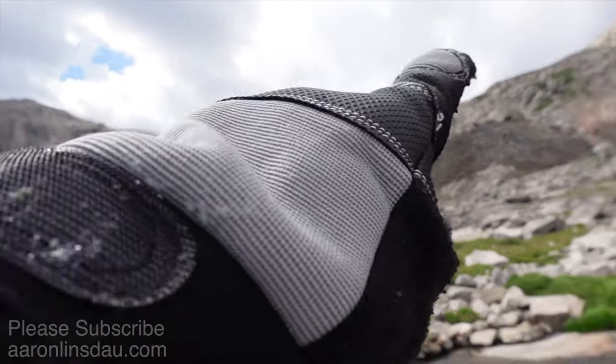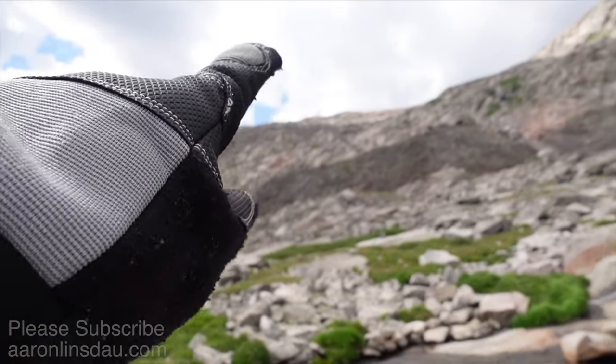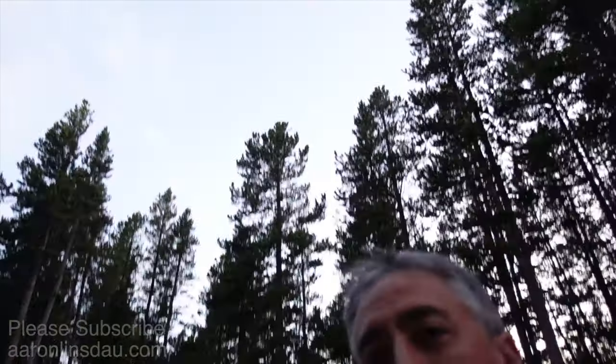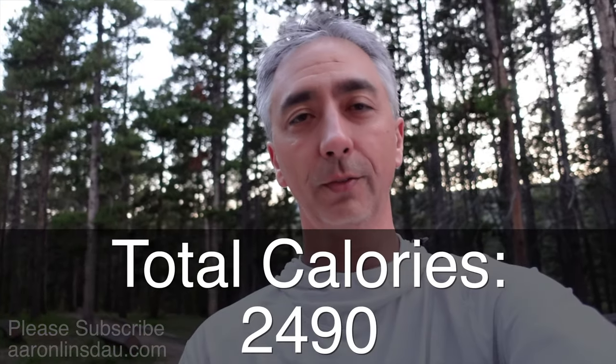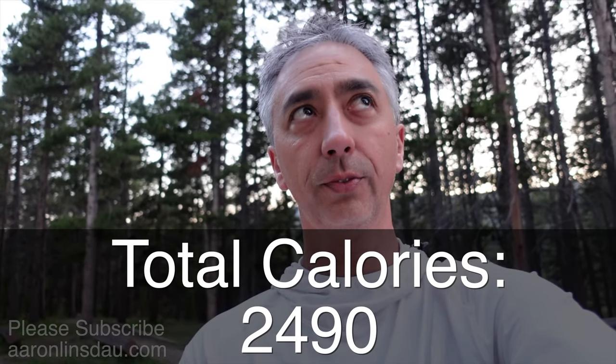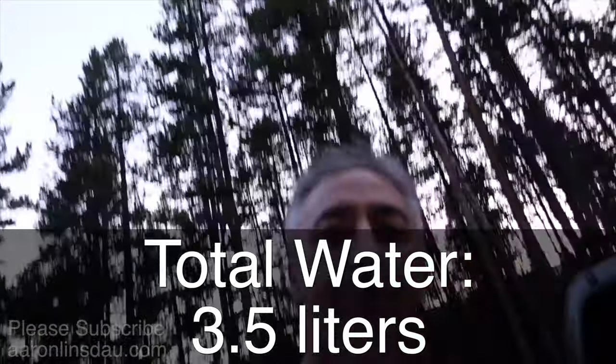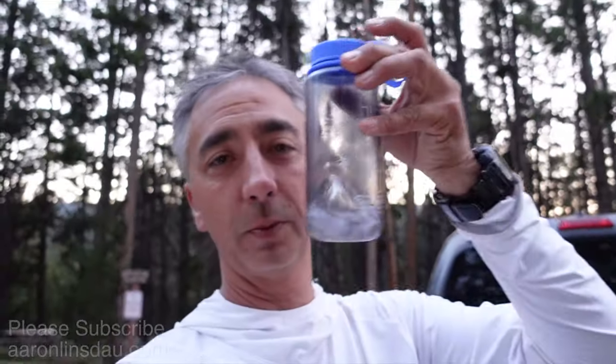That was a spectacular hike. I definitely wouldn't want to do it any later in the year — it's mid-August now. I started in dusky conditions and it's pretty dark now. I went through an entire bag of food, two extra tuna kits — a huge amount. I took three and a half liters of water and I literally have almost nothing left, and I am thirsty.